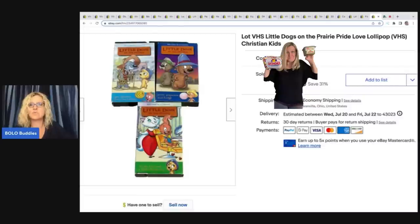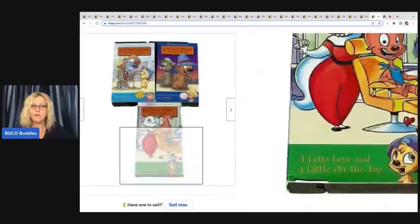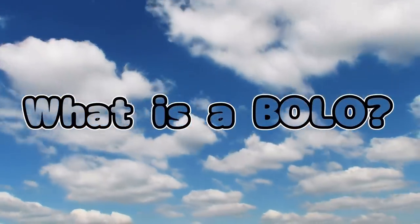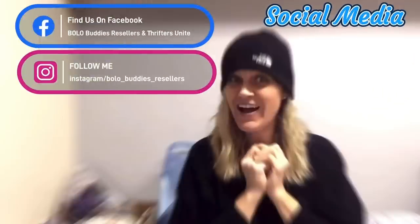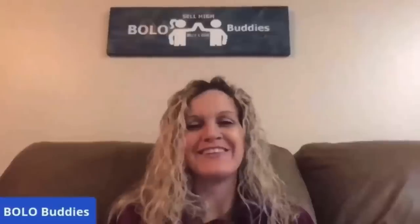Hey Bella Buddies, thanks for watching. In this video we are going to talk about 26 of my bread and butter bolos that I sold on eBay.